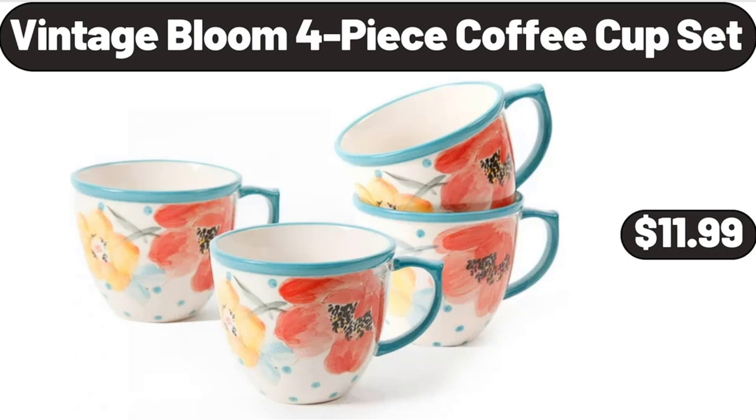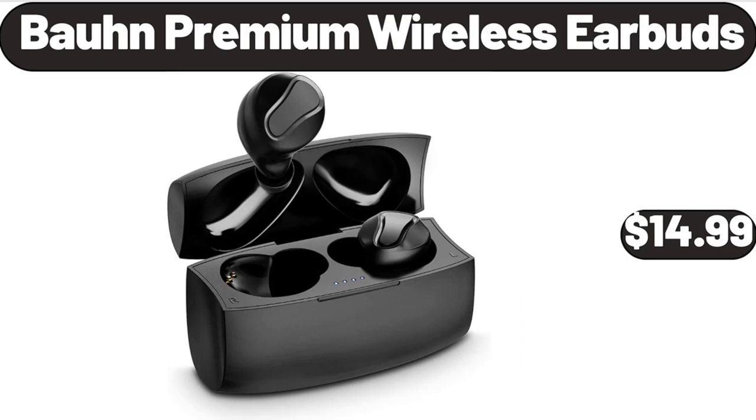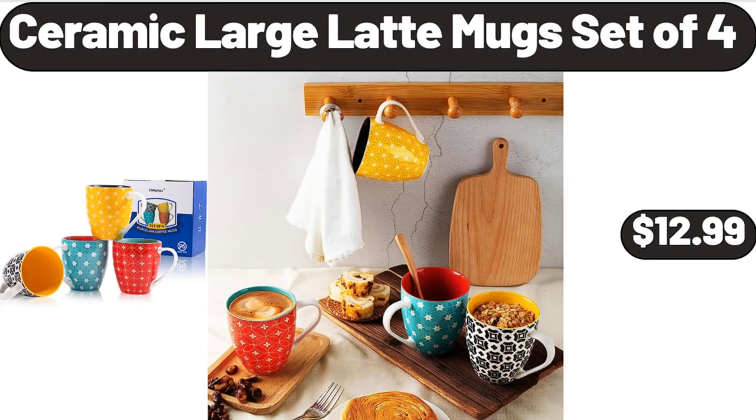Vintage Bloom 4-Piece Coffee Cup Set, $11.99. Countertop Ice Makers, $42.99. Bon Premium Wireless Earbuds, $14.99. 660W Electric Kitchen Mixer, $69.99. Collapsible Beach Wagon Cart, $39.99. Please don't forget to subscribe to my channel, thank you very much for everything. Ceramic Large Latte Mugs Set of 4, $12.99.